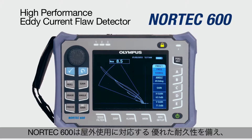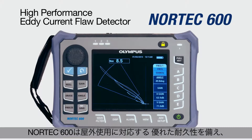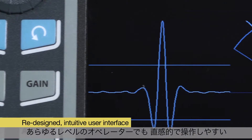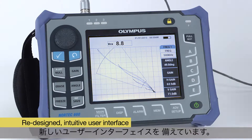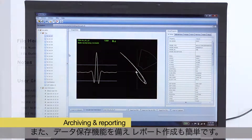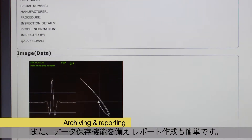The Nortec 600 is a rugged, field-ready instrument that features a vibrant display to accommodate any lighting condition. It has a completely redesigned user interface that is very intuitive for any level of user. It also offers a complete archiving and reporting solution.